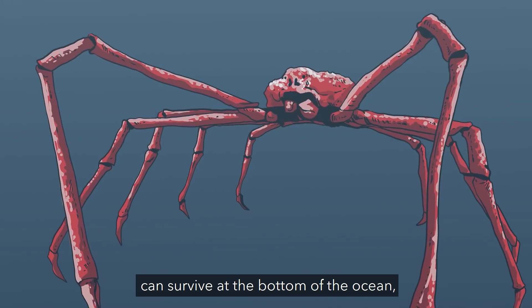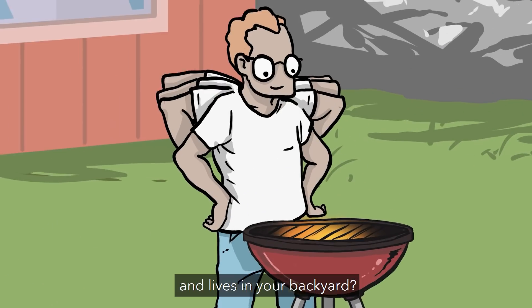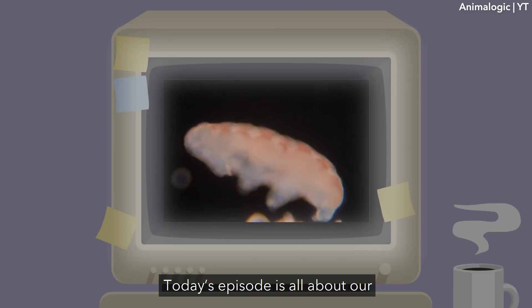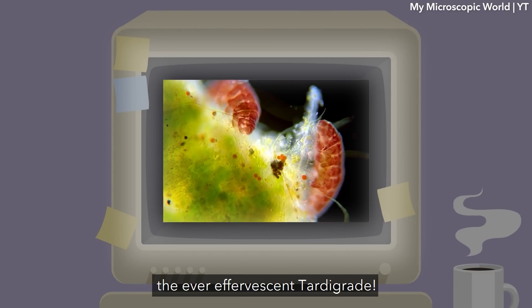What's got eight legs, can survive at the bottom of the ocean, has been to space, and lives in your backyard? That's right, it's Bean! Today's episode is all about our favorite celebrity invertebrate, the ever-effervescent tardigrade.